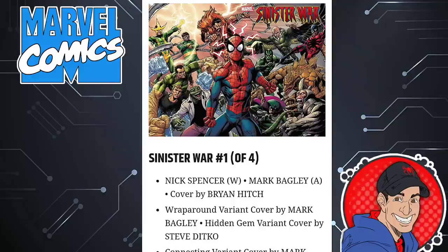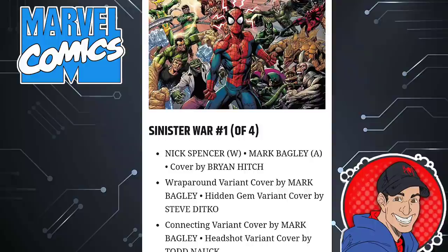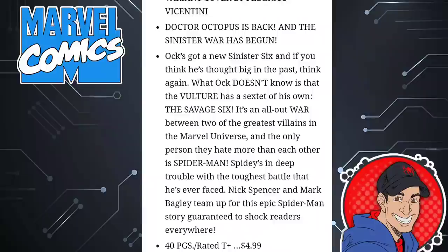Next is a book I definitely talked about earlier in the week. I'm very excited about this — this is Sinister War issue 1 of 4. This is that Spider-Man event where Spider-Man has to do battle against some of his notorious villains, but the villains are going to be doing battle against themselves, having kind of a civil war. That's what's been lacking in the Spider-Man comic books — the nostalgic villains. We've been spending our whole time building up to Kindred. This one's written by Nick Spencer, artwork by Mark Bagley, 40 pages, $5.